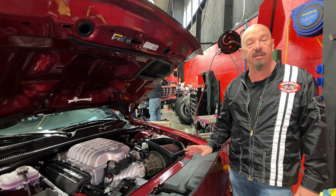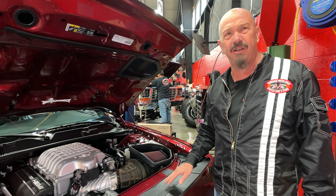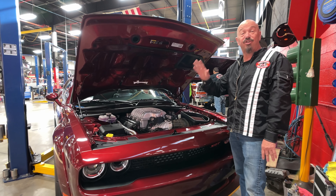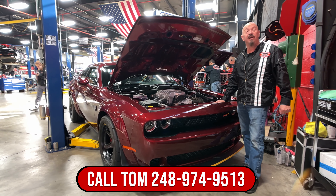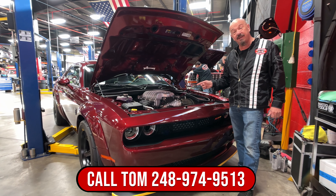I mean she is a beauty. It's a really rare color — if I remember right it's like 174 that were built in this color. Super low production number on this color. So give us a call at 248-974-9513 and let Vanguard Motor Sales park this little dream in your driveway.